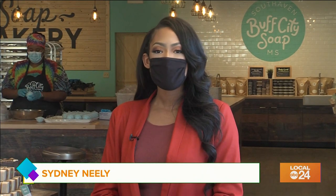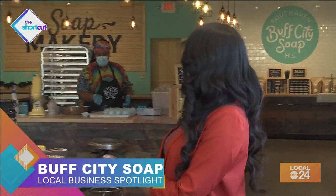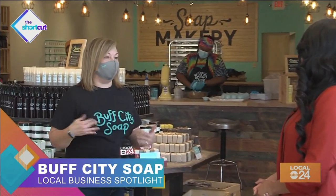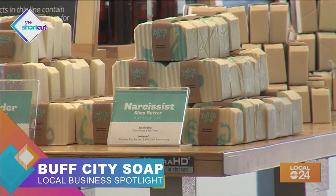It's time for our local business spotlight, and today we're shining a light on one of my favorite businesses, Buff City Soap. Joining me on The Shortcut is Krista Scott, the owner of Buff City Soap right here in South Haven. Thanks for joining us — we're so glad you're here, Sydney. I know you can smell all of our great scents the minute you walk in the door, especially your favorite. It's Just Narcissist.